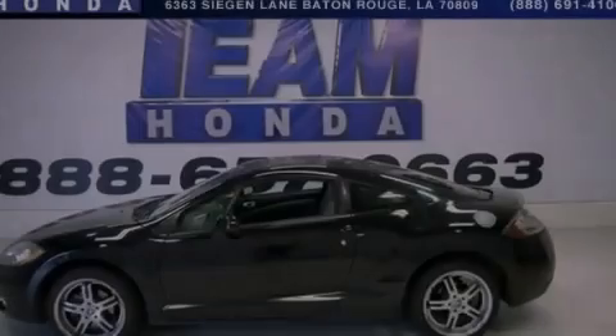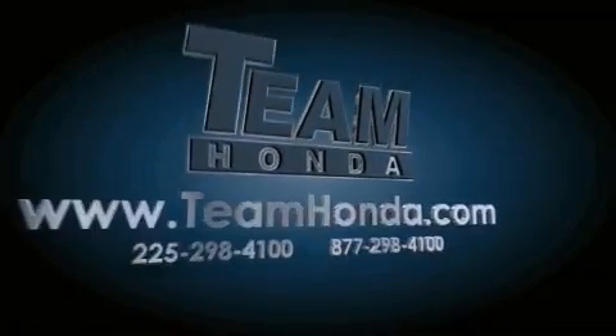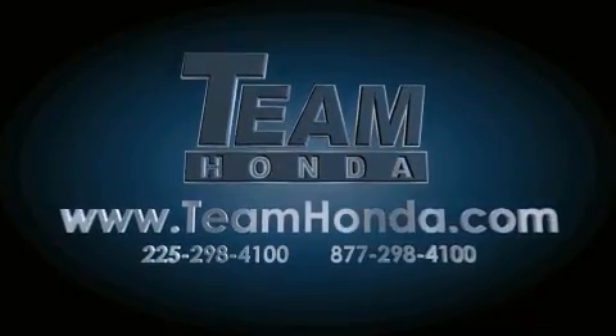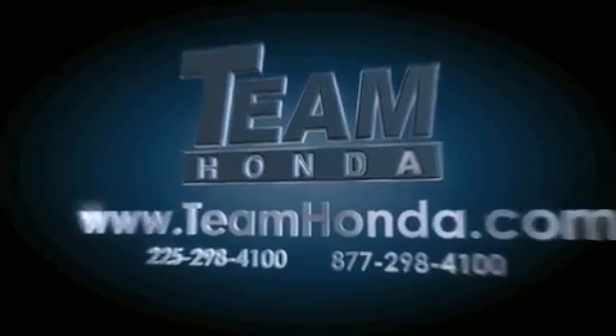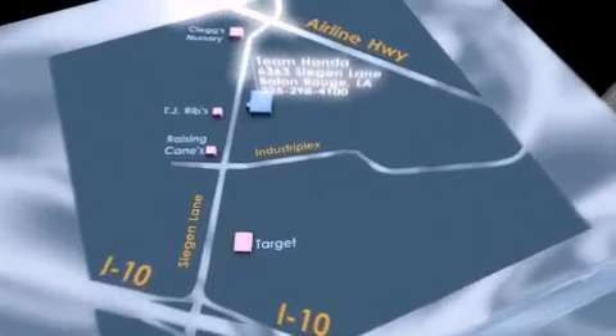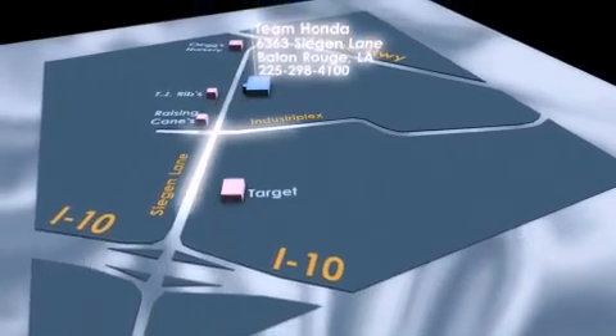Call or visit us right now and arrange your test drive today. Our inventory is always available to you on our website at teamhonda.com. To receive special internet pricing for this vehicle, or if there's anything else we can do to assist you, please call us or visit our showroom at 6363 Segan Lane in Baton Rouge, and a sales representative will be happy to assist you.